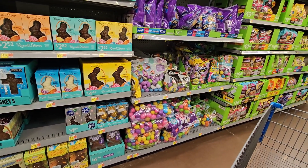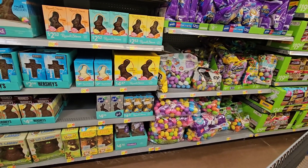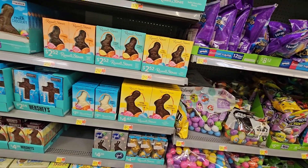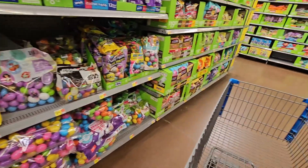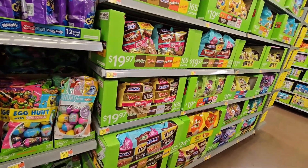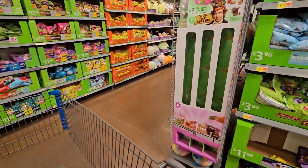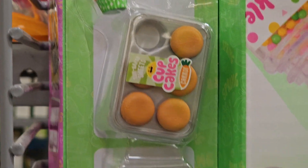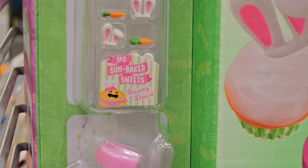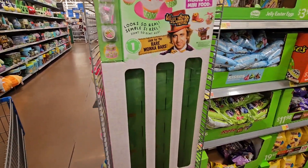I usually get my son just something small. He's 20 and still at home, getting ready to go to the military. You still do those kid things as a mother regardless of how old they are — I'm still getting him an Easter basket. I'll do a chocolate bunny, I got that little gamer Peeps, and just stuff like that. This Willy Wonka thing is sold out already — how cute was that!